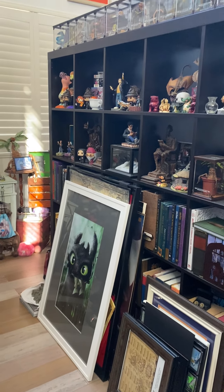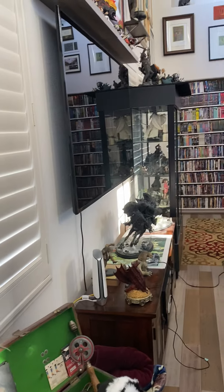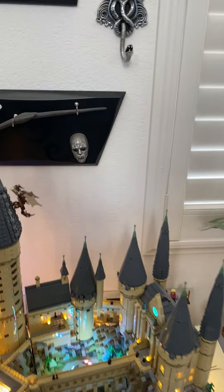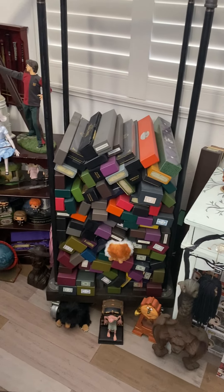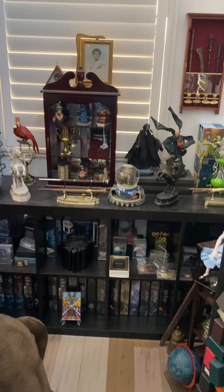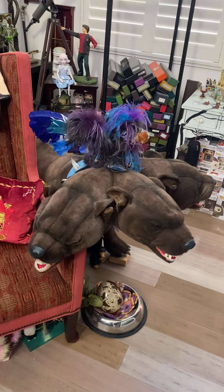There's a bunch of artwork here we need to hang up — not all Harry Potter, some for the rest of the house, but I'm storing it in here for now. We have the Harry Potter Lego Castle with a lighting kit you can buy online — it took us over a week and a half to put it all together, and it's pretty cool. Over to the left are all our wand boxes for the wands we have; not all wands have boxes — some come in cases or displays already. Then we have a three-headed Fluffy, also made by FAO Schwarz.